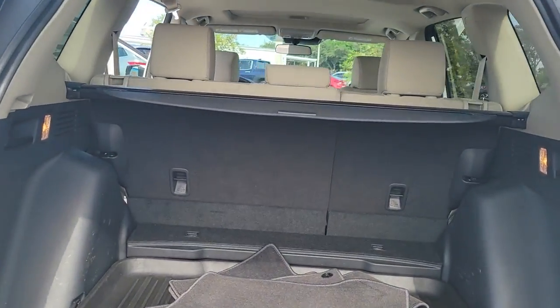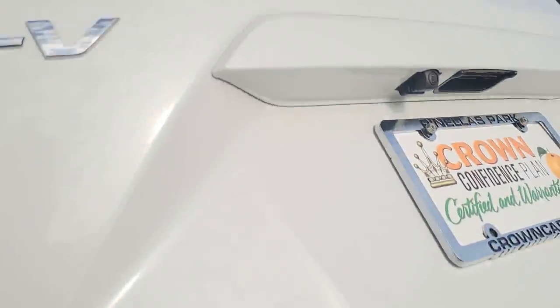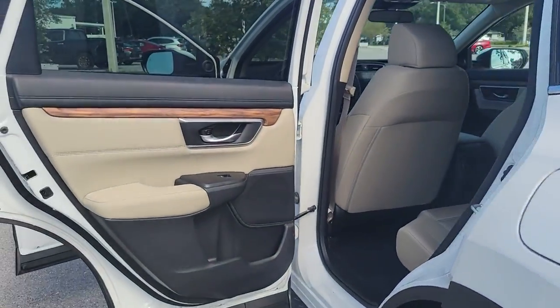Loaded with convenience features to make your life easier, all-weather capability and premium styling, this small SUV is the perfect complement to your active lifestyle.